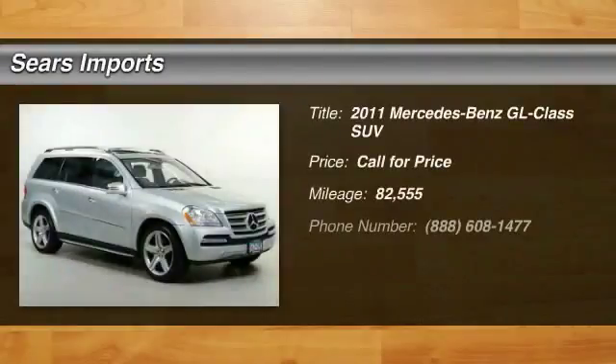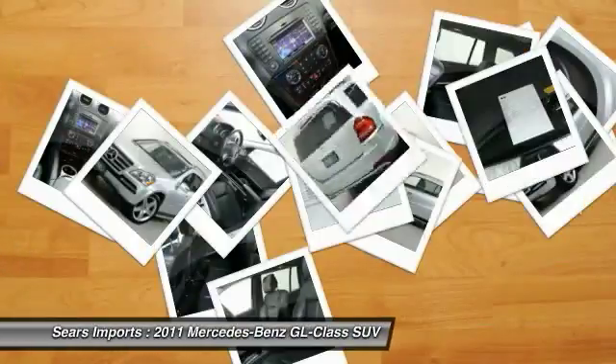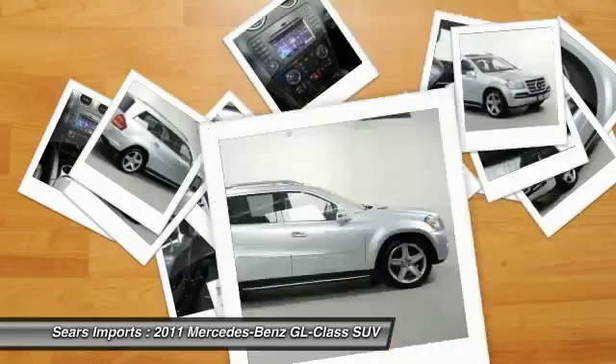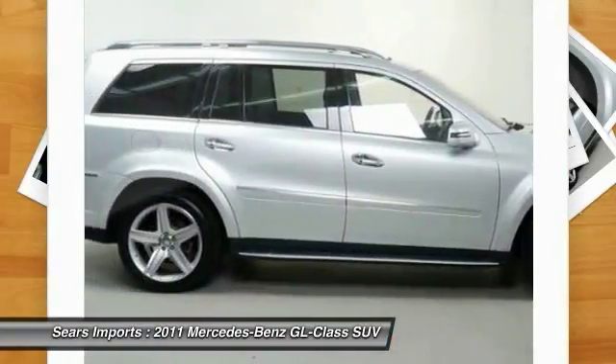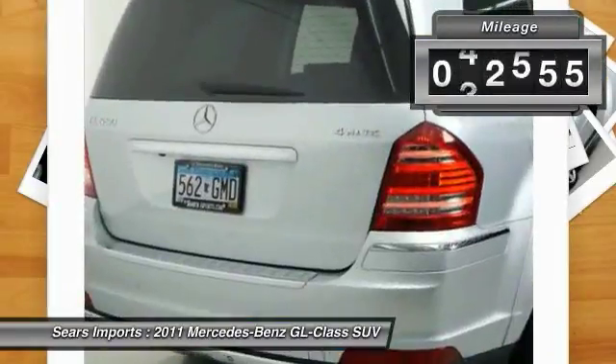Make a great choice today with the 2011 GL Class. This 7-passenger luxury SUV has a great deal of interior space without huge exterior dimensions. The third row seat is roomy enough for all adults. This vehicle has less than 85,000 miles.